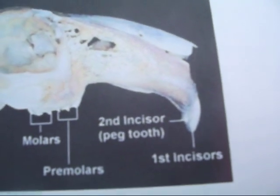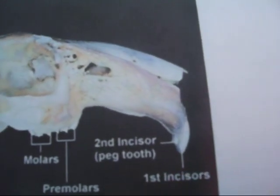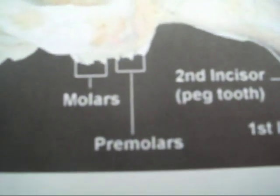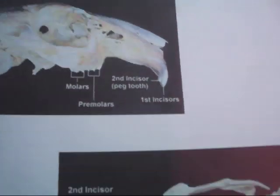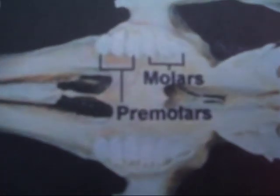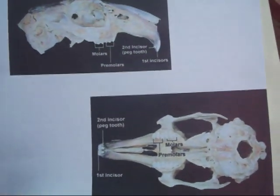At the front of the rabbit's mouth they have their first incisors, which are the teeth you can see at the front. And then behind it they have a peg tooth, which is like a tiny smaller tooth. Then at the back they have molars, and just in front of them they have premolars. I've got another picture here which shows an underneath view - you can see the molars, premolars, first incisors, and the second incisor or peg tooth. That's just a diagram of their mouth and jaws.